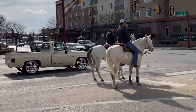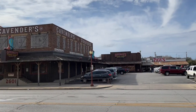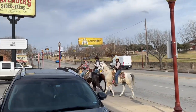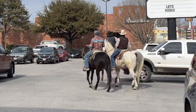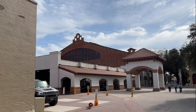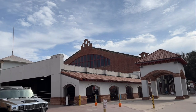I feel like the Fort Worth Stockyards is as Texas as it can get down here in the Dallas-Fort Worth area, with people riding horses, Texas-style buildings, more horses, lots of trucks, lots of vintage cars, cowboy gear, and barbecue. That's pretty much all you need in Texas. Thank you very much for watching and I hope to see you in the next video. Goodbye.